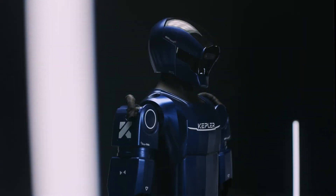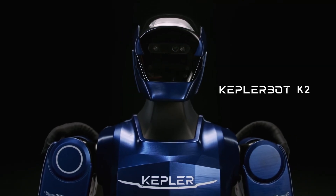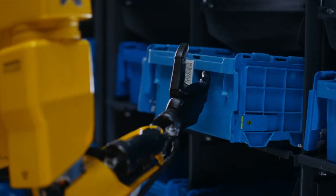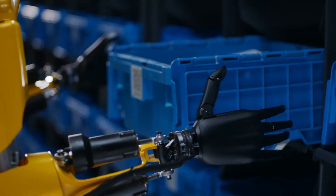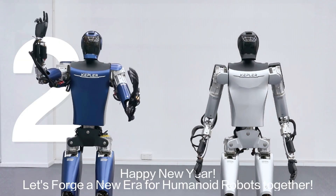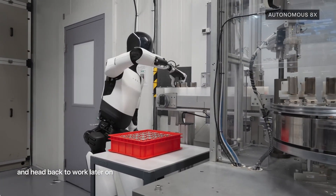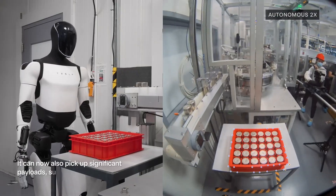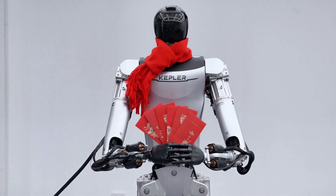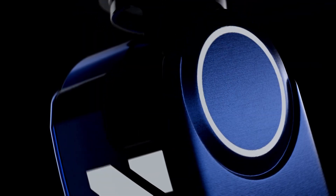Humanoid robotics just hit a game-changing milestone. Meet the Forerunner K2 from China's Kepler Robotics, a humanoid robot capable of lifting 35 pounds per hand with ease — making it a potential powerhouse in industrial and everyday applications. But how does it stack up against Tesla's Optimus Gen 3 or Figure Zero 2? And more importantly, could this be China's answer to the race for advanced humanoid robots?